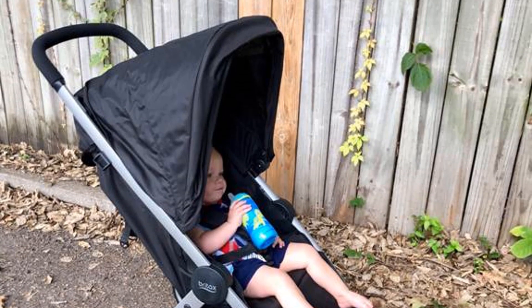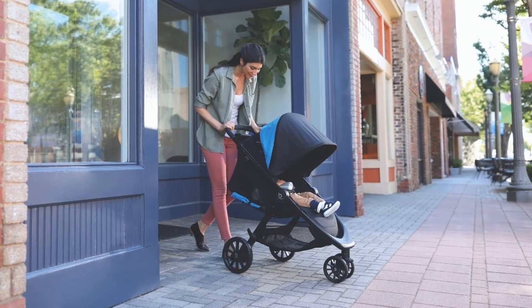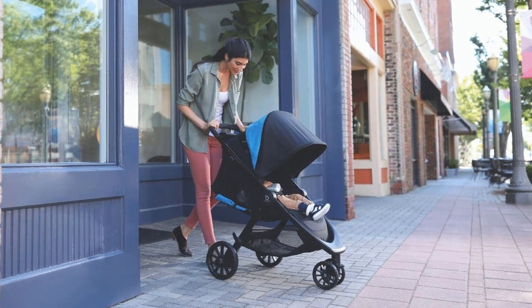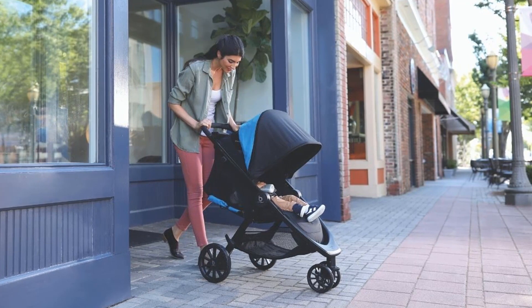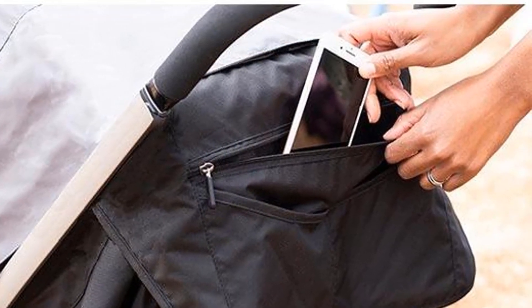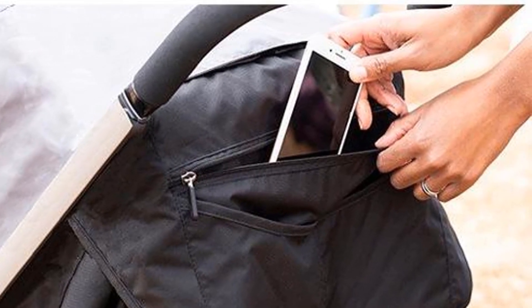If you're looking for a universally compatible stroller, the Britax B-Lively is not it. It's only compatible with other Britax and Bob brand car seats. And though it weighs only a pound more than the City Mini 2, it requires an additional step when folding up, which might be the last thing you want to think about when you're holding a screaming baby and all your child's items.